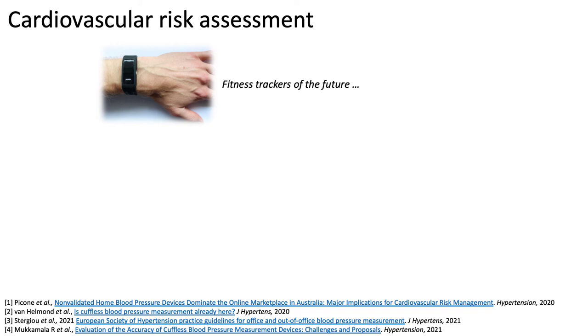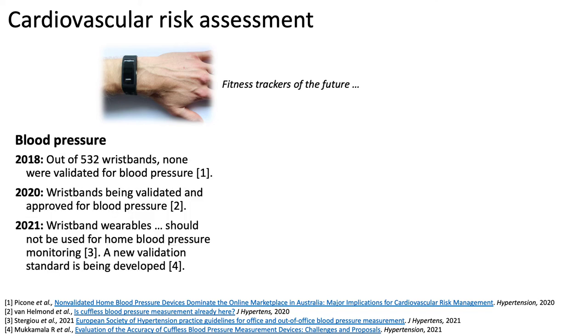In the future, fitness trackers could also be used for cardiovascular risk assessment. Blood pressure monitoring would be perhaps the most exciting addition to wearable photoplethysmography devices. A few years ago, many wristbands provided blood pressure monitoring, although none were found to be validated.